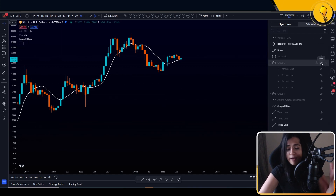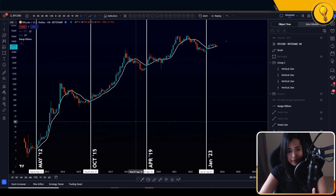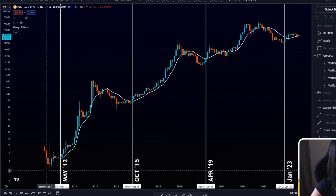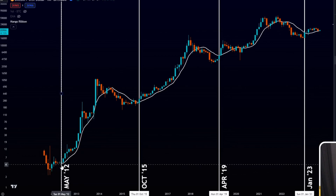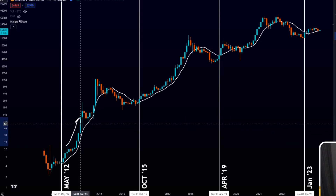Historically, if I pull up every instance that Bitcoin has reclaimed the 10 simple moving average getting out of a bear market phase — we're looking for sustained monthly closes over the 10 SMA that has often marked bull run territory for Bitcoin. For instance, in May 2012, when we did take out the 10 SMA and got sustained closes over it, that marked the initiation of that next bull run phase.